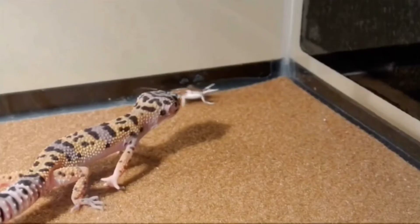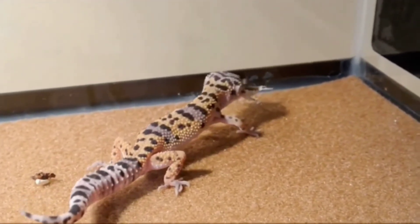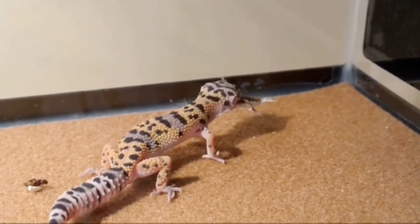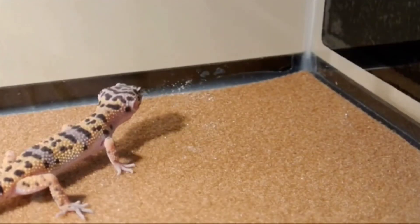Otherwise they'll go into a calcium shock, which is essentially a seizure for lizards. Just one thing to keep in mind: when you get a leopard gecko, you do need a basic 10-gallon tank, a heat source, and a bunch of hides. Because they're really just going to hide all day — you're never really going to see them except when you feed them. Their diet is really just crickets or dubia roaches.